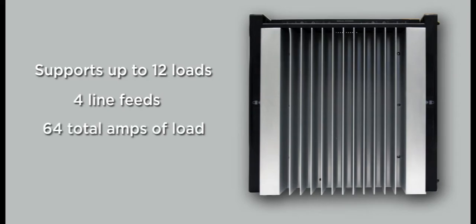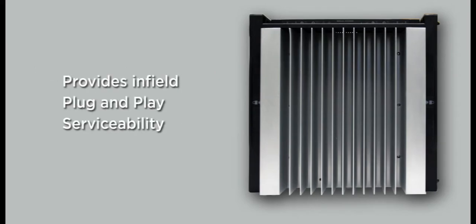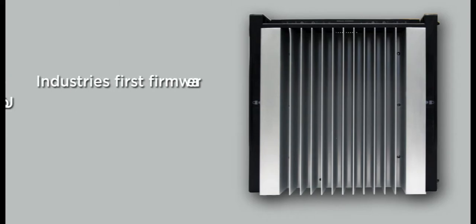It supports up to 12 loads with 4 line feeds and can support up to 64 total amps of load. It provides in-field plug-and-play serviceability and is the industry's first firmware-upgradable lighting control module.